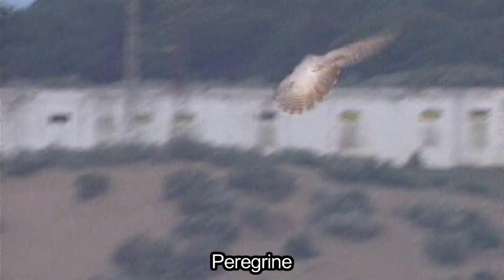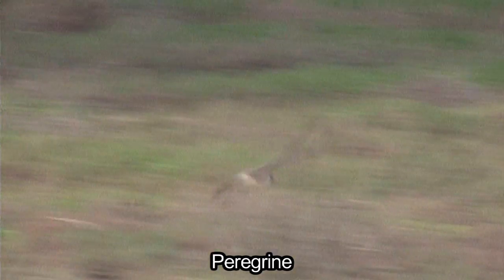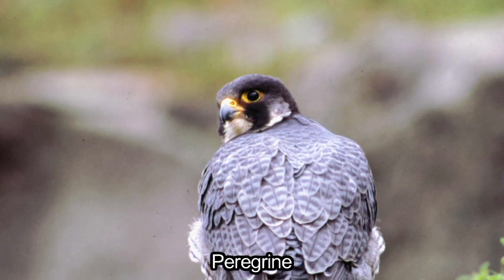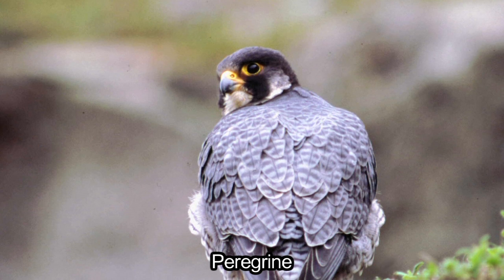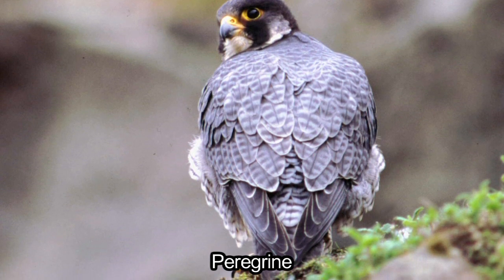The other potential confusing species from behind is peregrine, when size isn't apparent. Peregrine shares the slate grey back and wings and tail with the male merlin, but peregrine is a very stocky, bulky bird. The grey on peregrine shades gradually to a darker wing tip, and they have a highly distinctive lighter rump and tail base. We will be returning to peregrine and other falcons in a future guide.